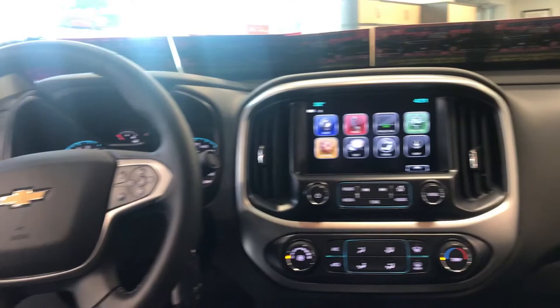We have cruise control as well as Bluetooth, that way your hands never have to leave the wheel.